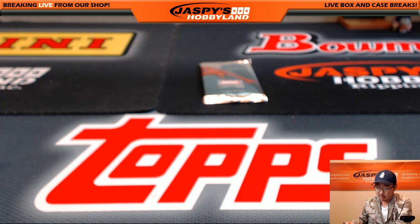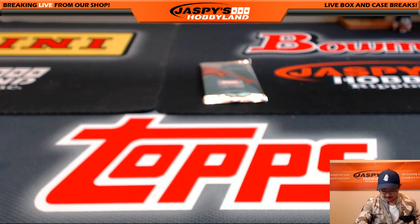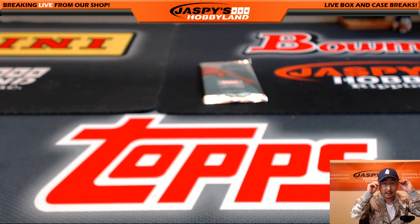If you guys want to do another one box random pack break, it's on jaspyshobbyland.com right now, be sure to check that out. Even these base cards — these Marvel Masterpiece packs have incredible value because even the base cards, some of them go for $10, $15, $20, maybe even more. You get a nice low number on it, really nice stuff.